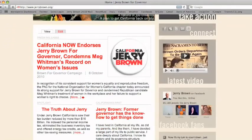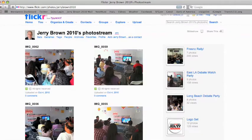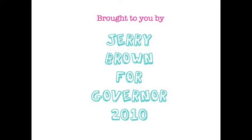Check out Jerry's Flickr page for campaign visuals by visiting jerrybrown.org and clicking on recent photos, or by visiting flickr.com/jerrybrown2010.